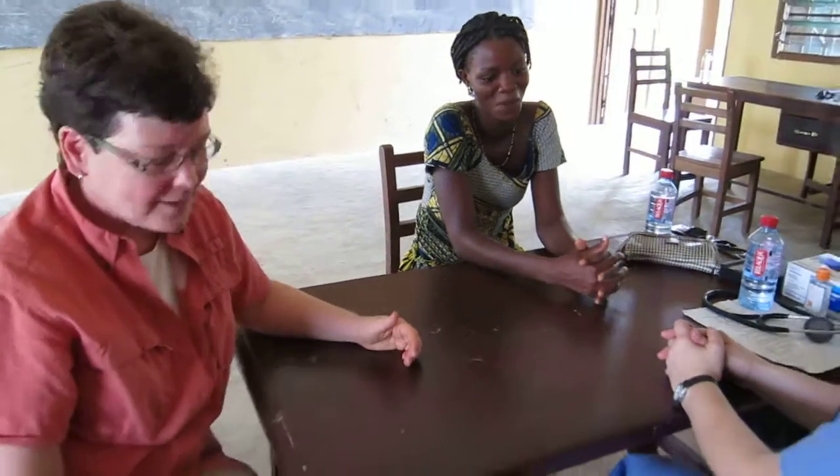She's come, but she doesn't speak the local language. So we are so glad that we have a translator who would help Dr. Lori know what I needed.